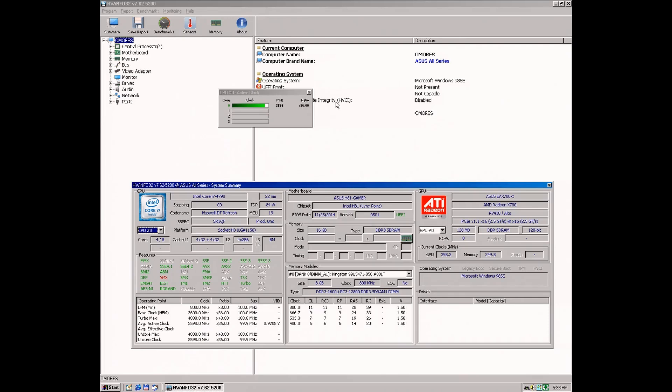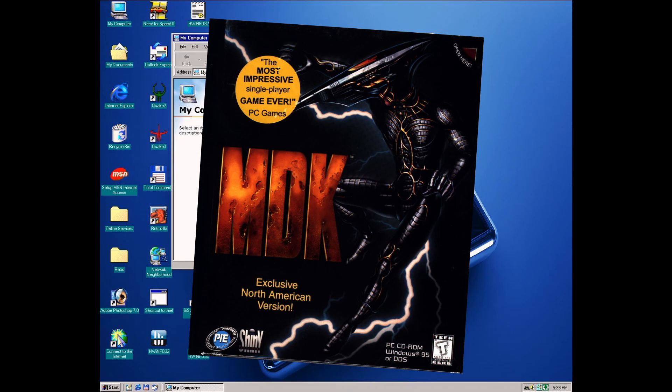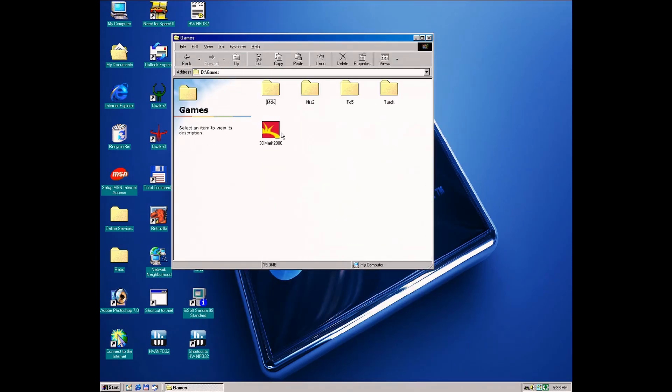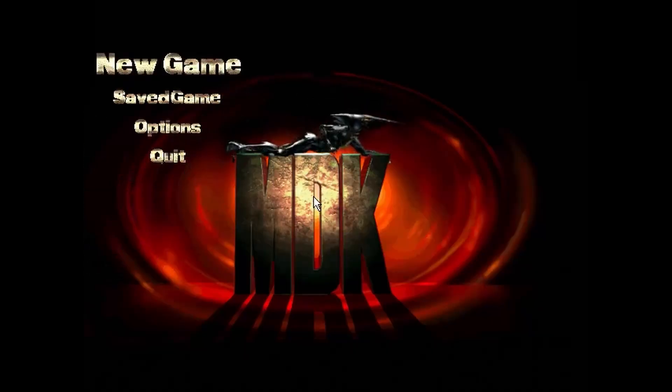First, I want to show you some quick MDK action. This is a 1997 game running with Direct3D rendering. Then, at the end, some 3D benchmarking using a newer Intel Coffee Lake refresh CPU matched with the same ATI Radeon GPU.